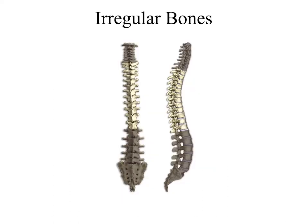Irregular bones go in no other category, so the vertebrae would be a great one to add here. The sacrum and coccyx would also go into this irregular category, as would the scapula and the coccyx bones.